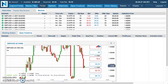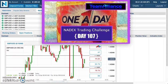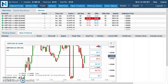Let me go ahead and get my decal for the thumbnail so we can document this. All right, so there it is — day number 107, balance 1965.25 has been updated.